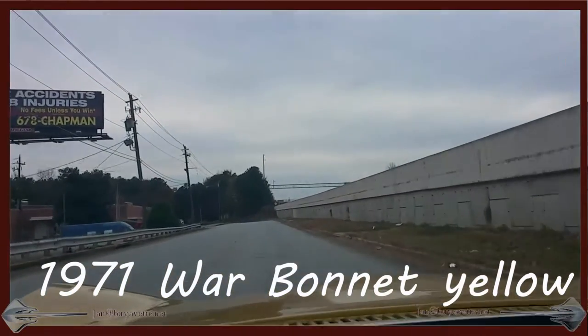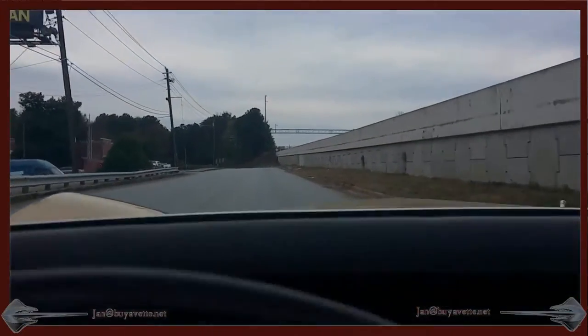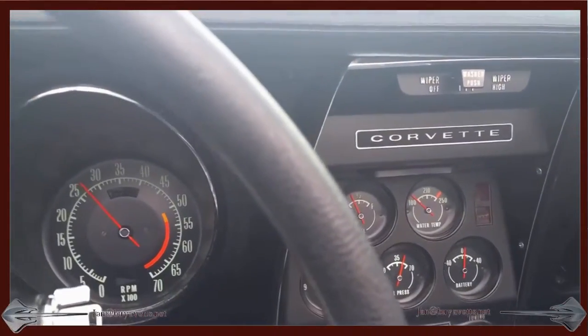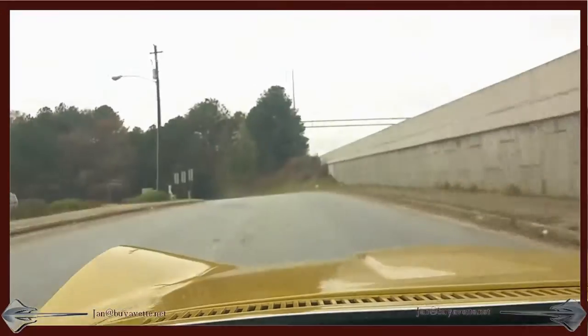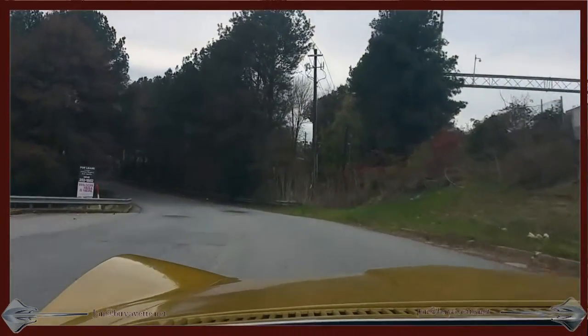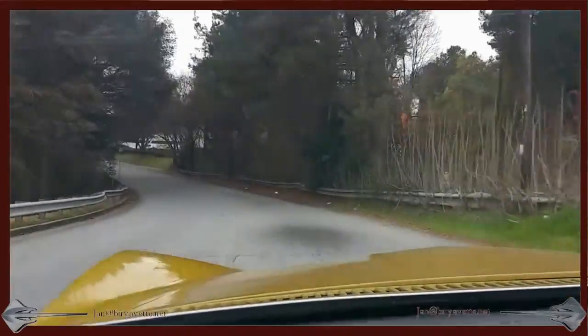Hey, this is Jan at MyVet with a 1971 Warbonnet yellow convertible. Some folks like a car because of the way it looks, the quality of the paint, the interior, maybe the size of the engine.